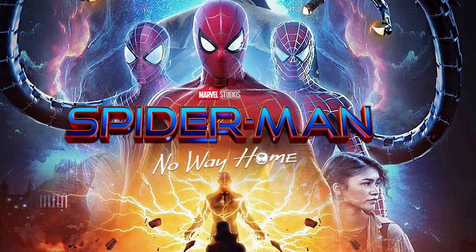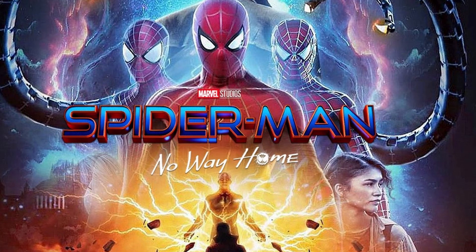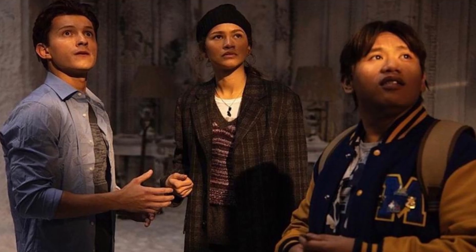What is up guys, it's your boy Keezy, and it is very early — about 6 AM — but we have got a lot of news in terms of Spider-Man: No Way Home.